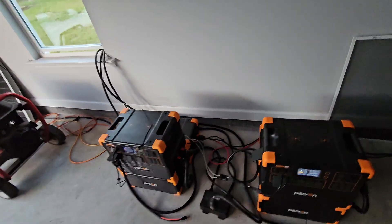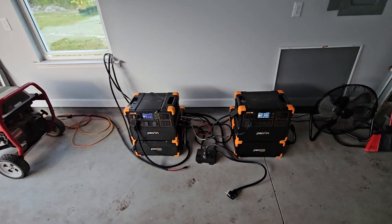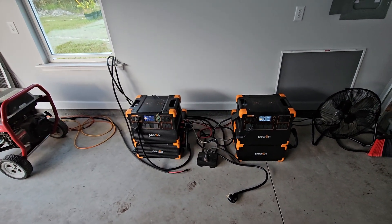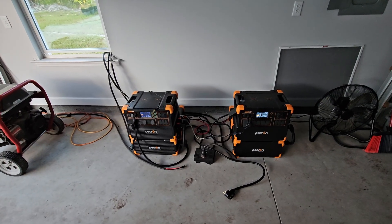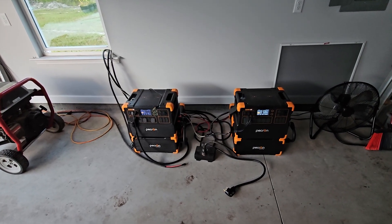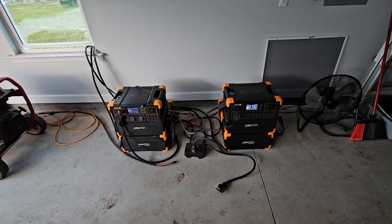I would only do that if the grid was actually down and I had to. But my fridge is only going to be off for a couple of hours — it's cool, there's not a lot of food in the fridge itself, and the freezer is slapped full — so no worries about any food issues there.